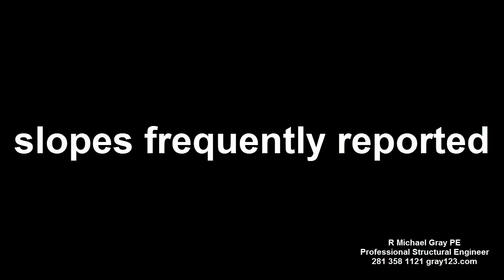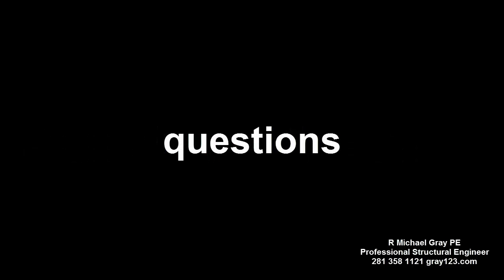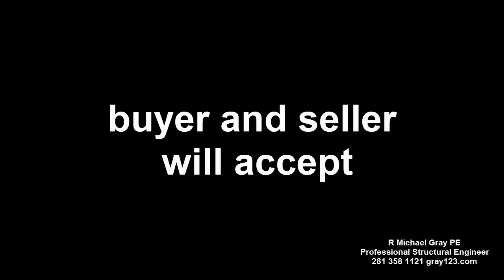Floor sloping issues are frequently reported by home inspectors. This almost always raises questions in the minds of the buyer and the seller — questions that must be resolved before the transaction can move forward. To be a successful agent, you need to know how to manage this type of situation and where to turn to get unbiased, independent, knowledgeable answers that both parties will accept.